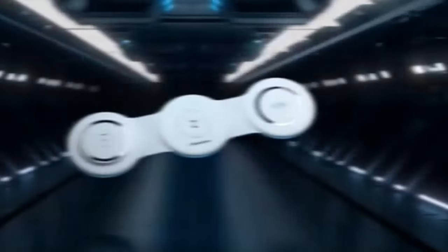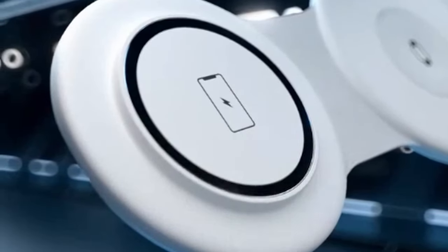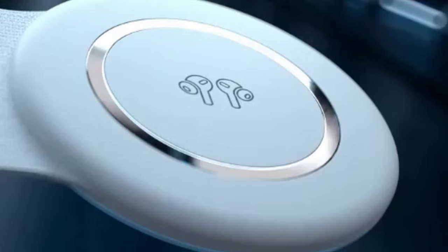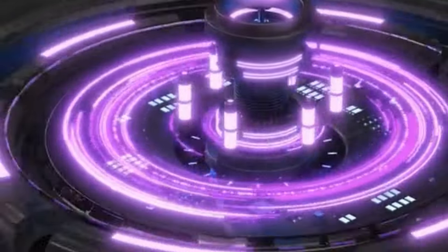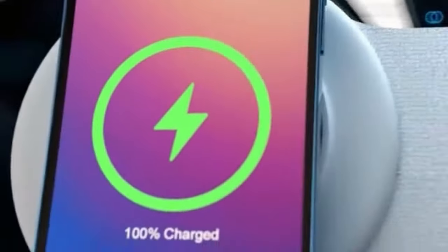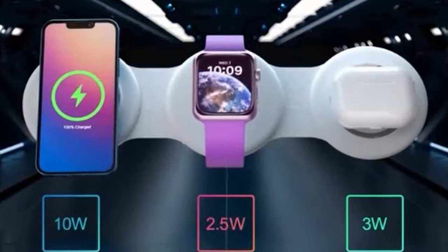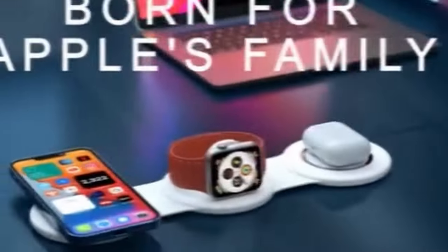The station also doubles as a phone stand, allowing you to adjust it horizontally or vertically for easy movie-watching or FaceTime calls. The Hickebra Wireless Charging Station's fast charging capabilities, compact design, and built-in phone stand make it a convenient and reliable choice for keeping your devices powered up.